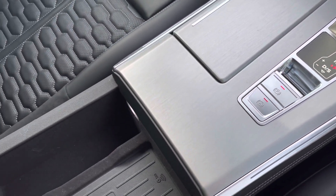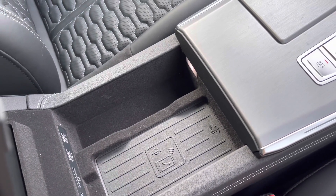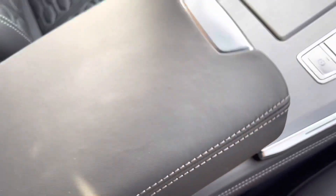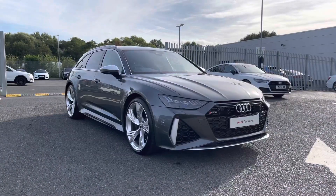It also comes with the Tiptronic gearbox and the Audi phone box with wireless charging, which is located underneath the armrest and is perfect for quick and easy phone charging on the go.